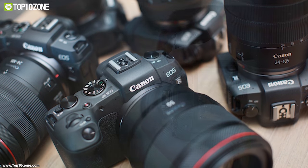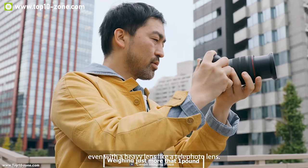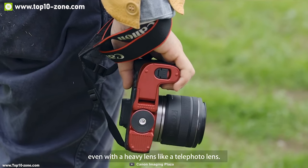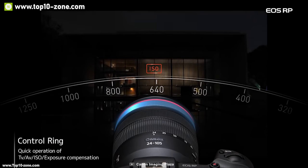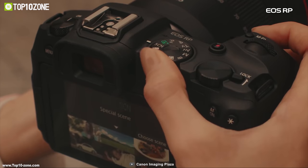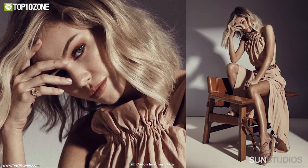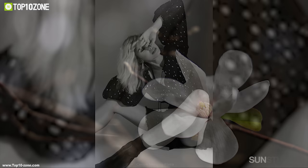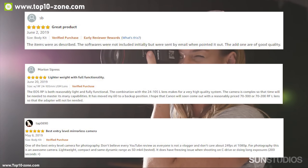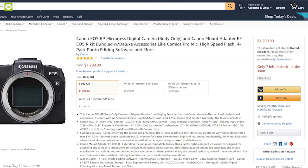The EOS RP also works via Wi-Fi and Bluetooth for wireless file transfer. Its body is made of magnesium alloy combined with aluminum and polycarbonate resin with glass fiber, weighing just over one pound. With good reviews and ratings from customers, you can get this mirrorless camera at around $1,300 on Amazon.